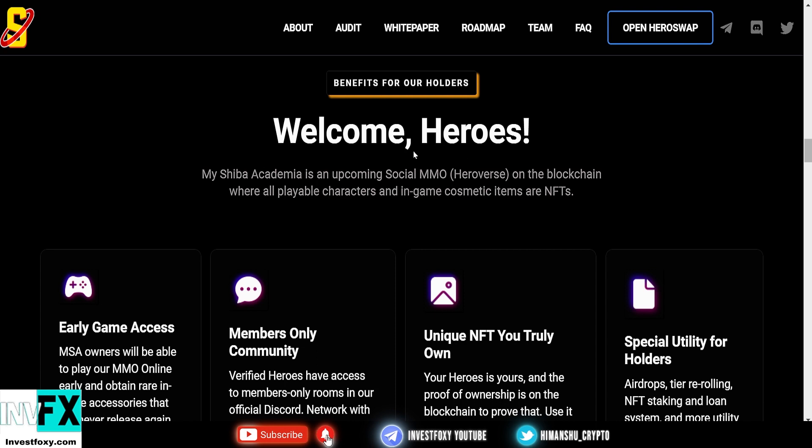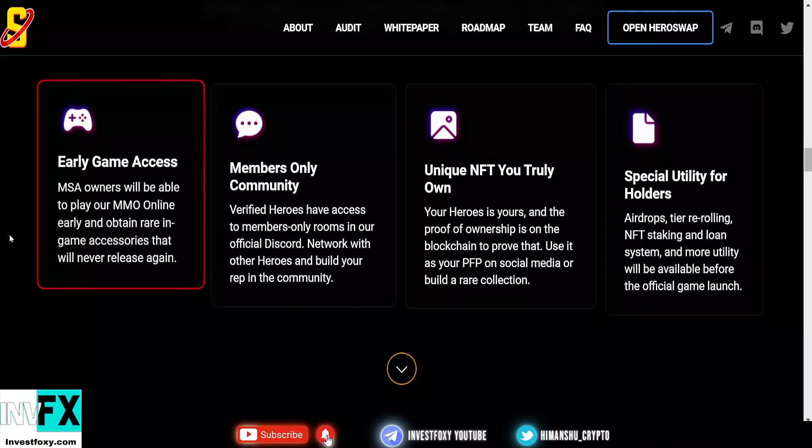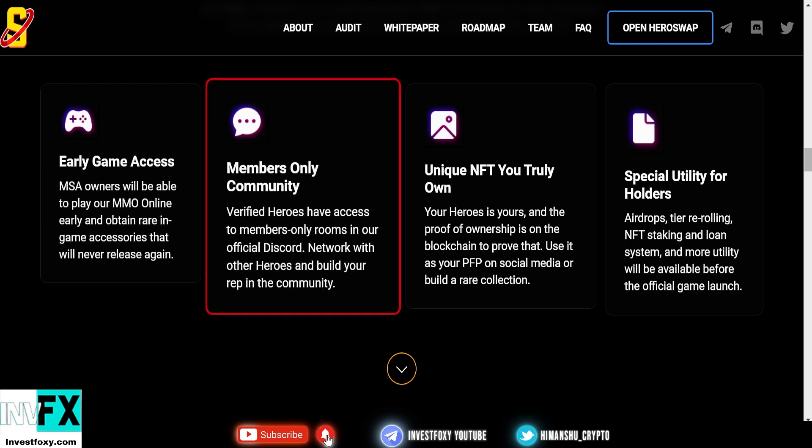All playable characters and in-game cosmetic items are NFTs — non-fungible tokens. These are the benefits for early adopters and holders: MSA owners will be able to play their massively multiplayer online game early and obtain rare in-game accessories that will never be released again.